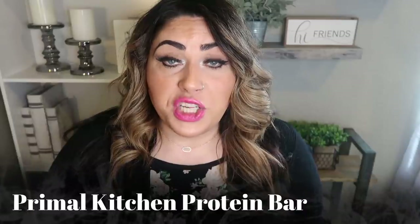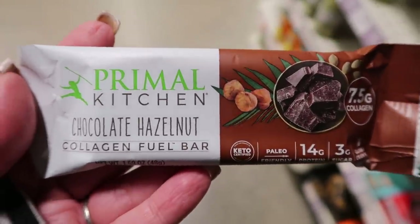Next are the Primal Kitchen bars. You know I love Primal Kitchen mayo and dressings — it's a fantastic brand, and they outdid themselves on their protein bar. The Primal Kitchen protein bars only have one ingredient I don't love: natural flavor. Natural flavor is basically artificial flavor, so if they used an extract or real fruit that would be even better. Overall the Primal Kitchen bars rate about an eight out of ten. They'll cost you five to seven smart points depending on the flavor.